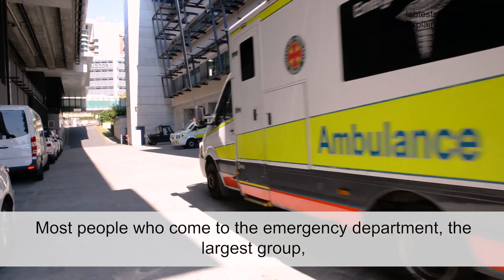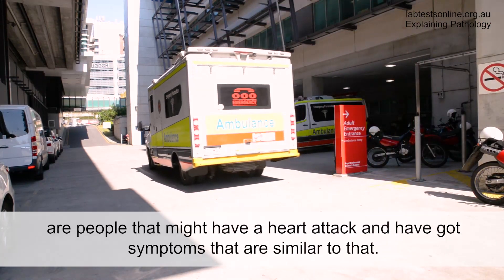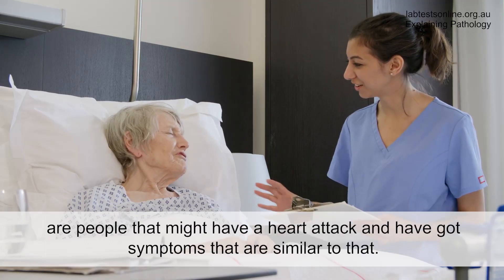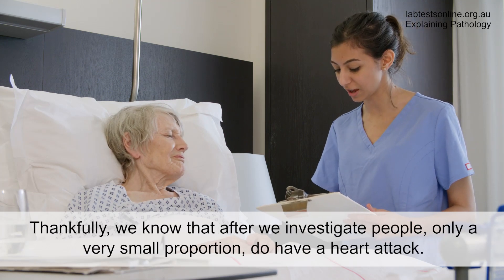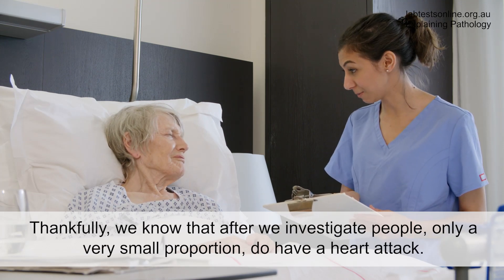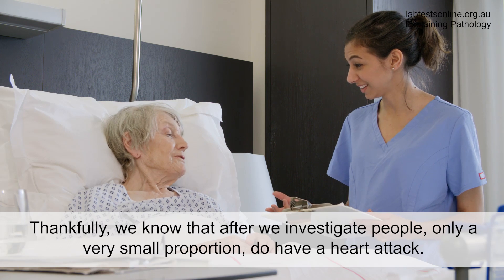Most people who come to the emergency department — the largest group — are people that might have a heart attack and have got symptoms that are similar to that. Thankfully, we know that after we investigate people, only a very small proportion do have a heart attack.